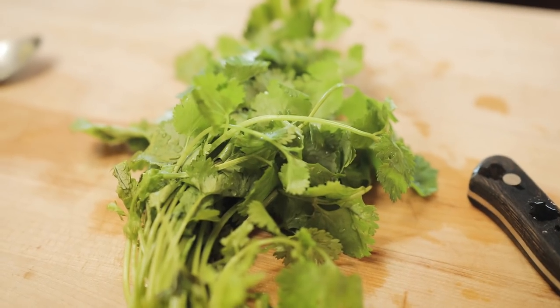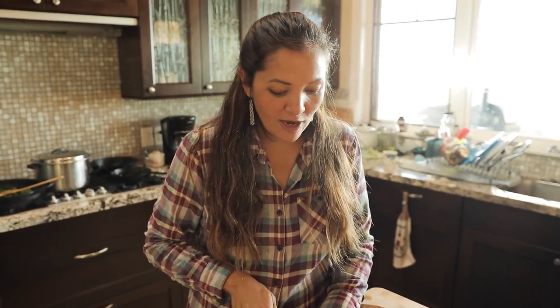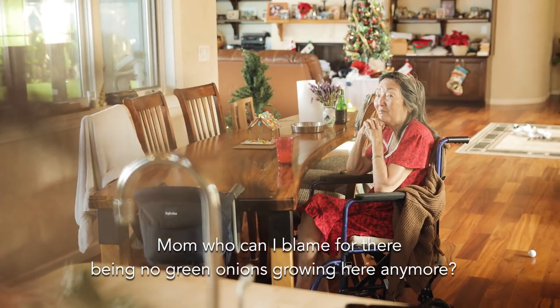So the final step is always chopping some fresh cilantro and green onions. I only got cilantro because — Mom, who can I blame for there being no green onions growing here anymore? You're dead.